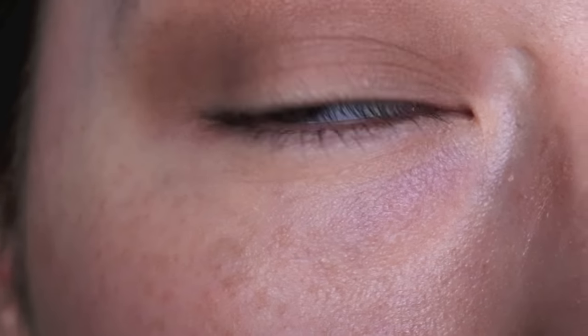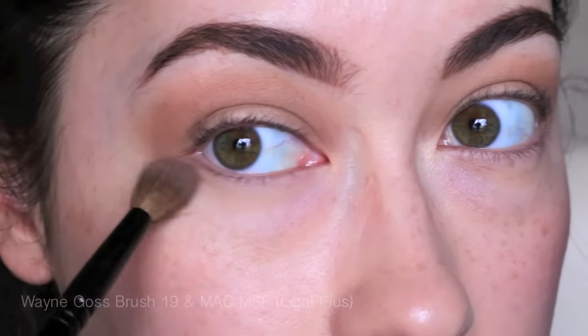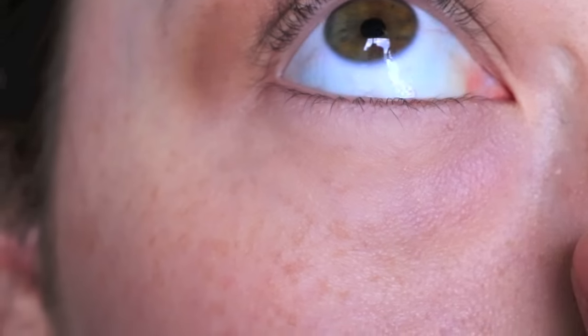If you did want to sheer it out and make it look more natural and luminous, you can go over your entire face with a damp sponge to take off any excess. But I don't really feel the need to do that — I think the coverage is perfect. It's not heavy or cakey. I'm going to show you guys how much it creases under the eyes if you don't set it. I'm going to set at least one eye so we can compare how it wears throughout the day. So now we are completely creaseless.